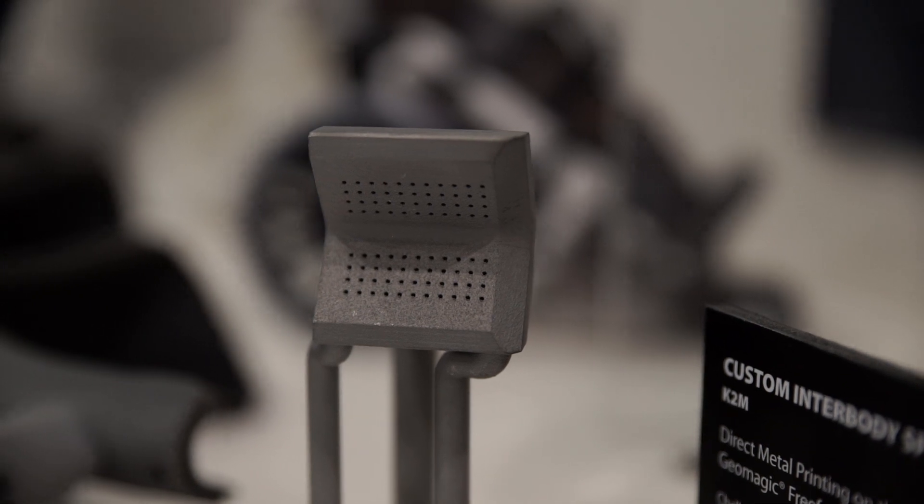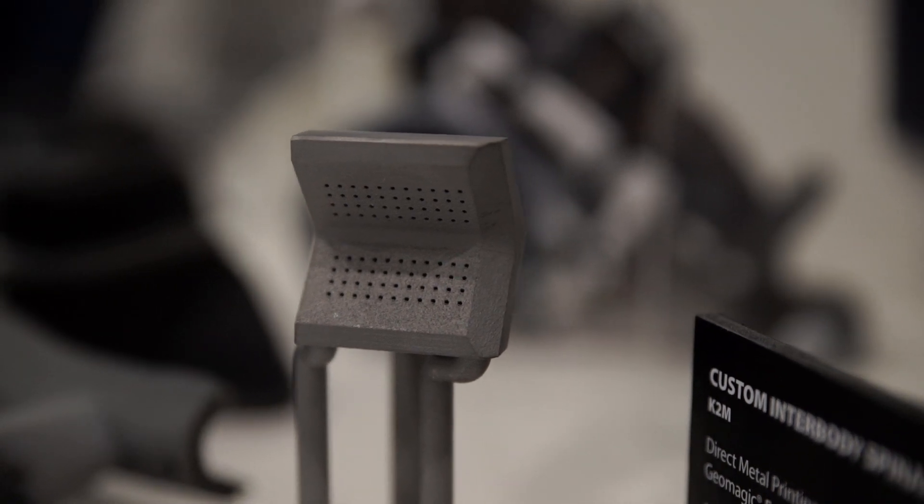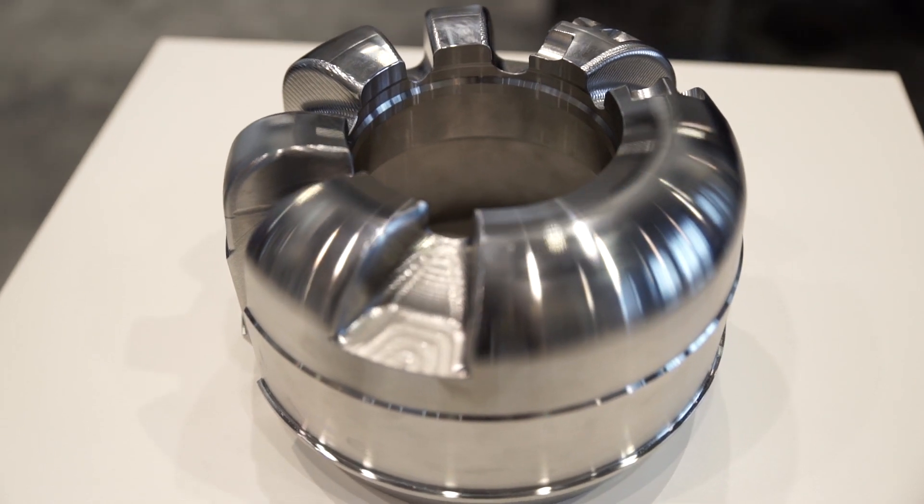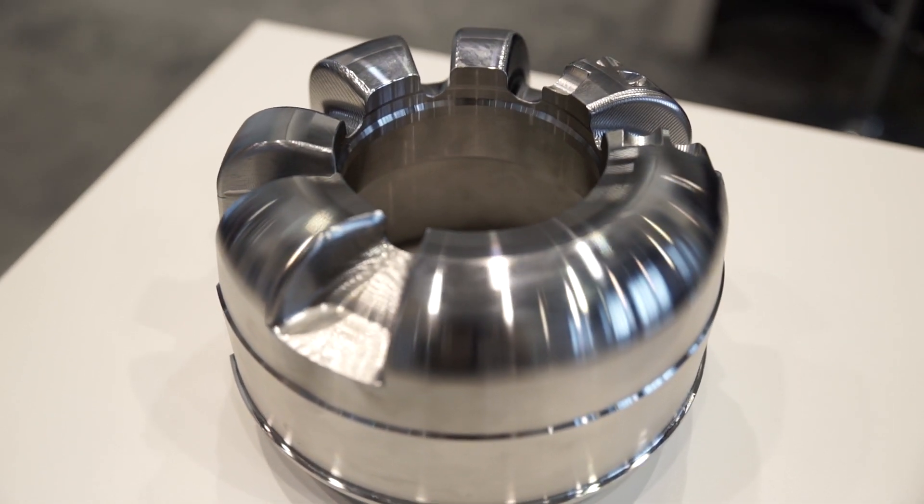K2M, even though we have a ton of spine expertise, we had no expertise or knowledge really in 3D printing of titanium. So we saw it as a technology, but we didn't know how to actually capitalize on that.